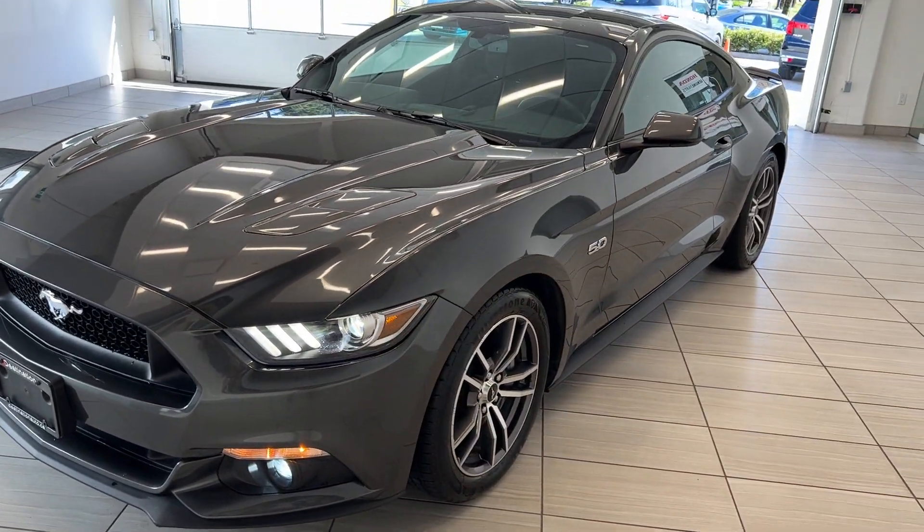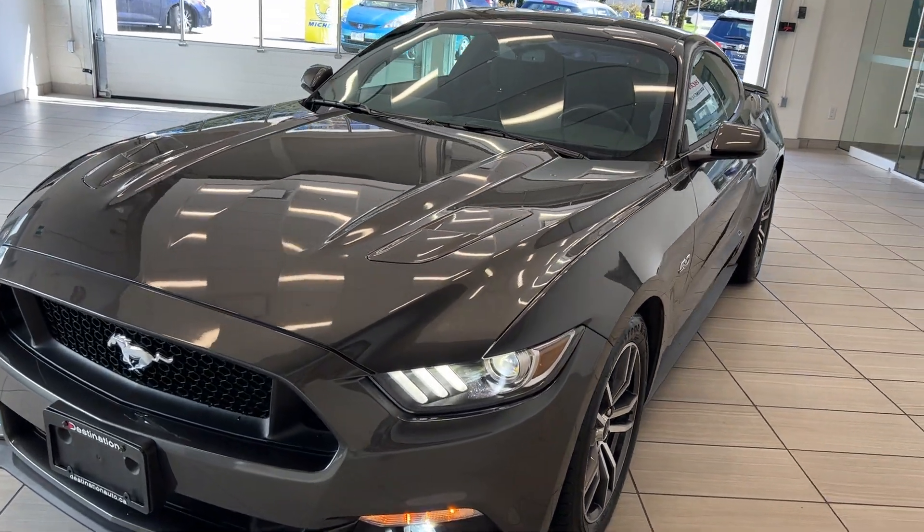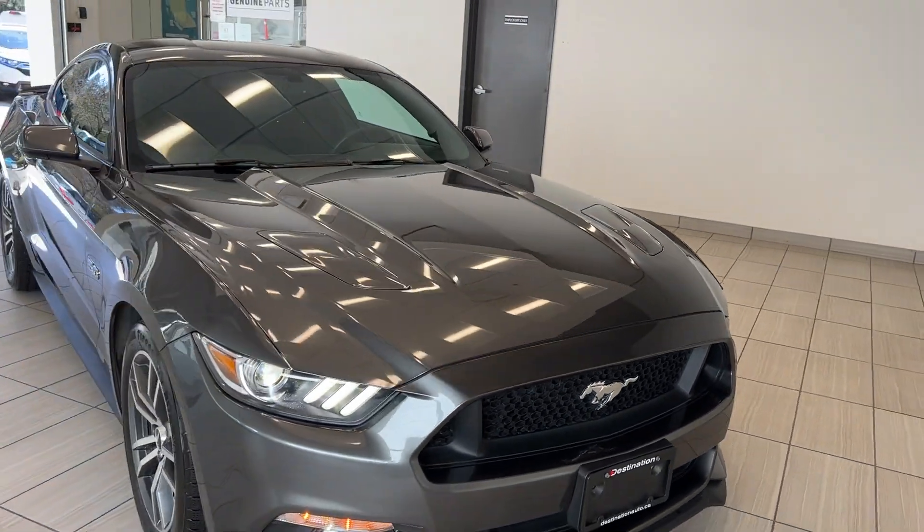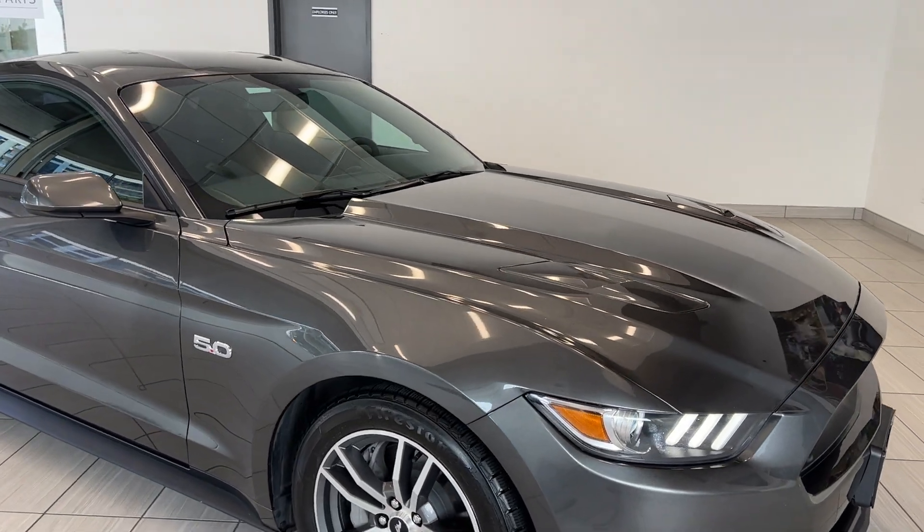Check this out guys. We're back with a 2017 Ford Mustang GT. Now like the true classic, this has the five liter V8, and this is a full size, powerful coupe.